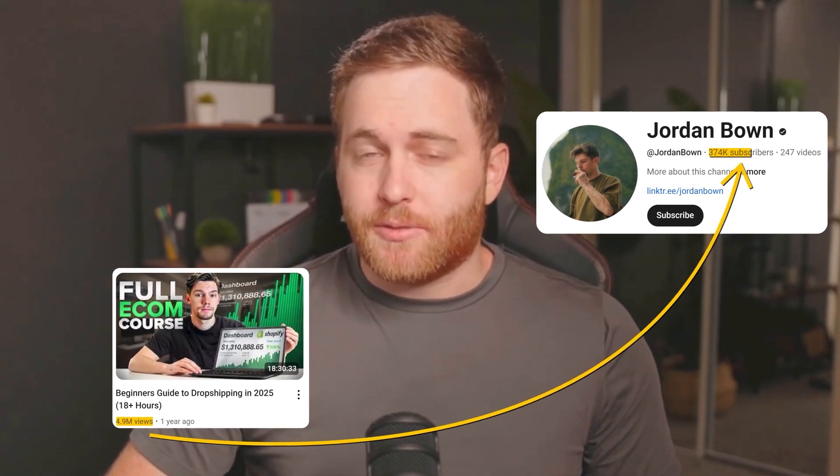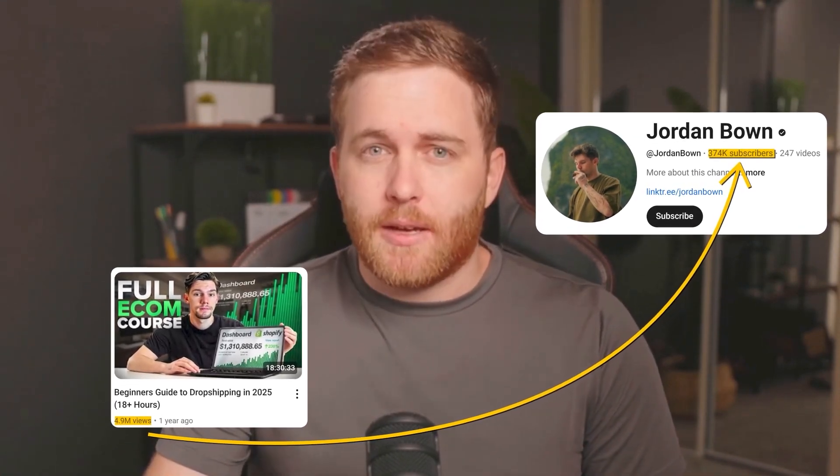Find thumbnails with high view-to-subscriber ratios — generally a five-to-one or higher ratio. Analyze what makes them work psychologically. Use Pixels to adapt the style, not copy it. There have been countless situations where I've found a video with over 500,000 views and less than 100,000 subscribers, and I take the core of that idea and make my own video and thumbnail.